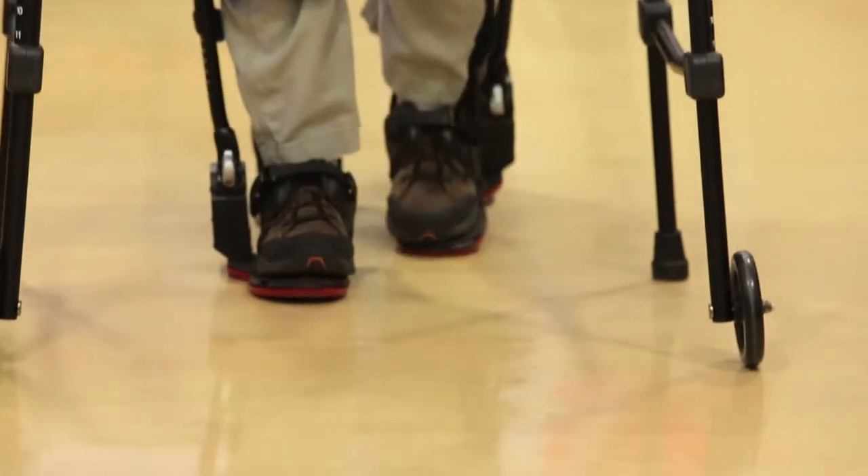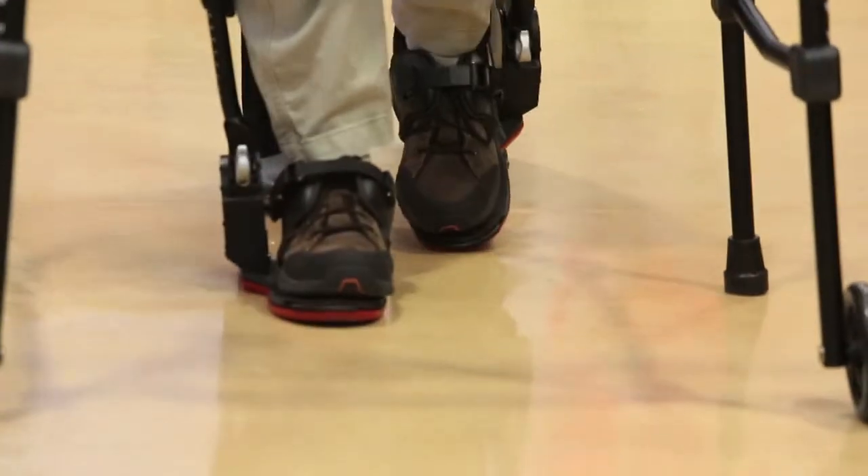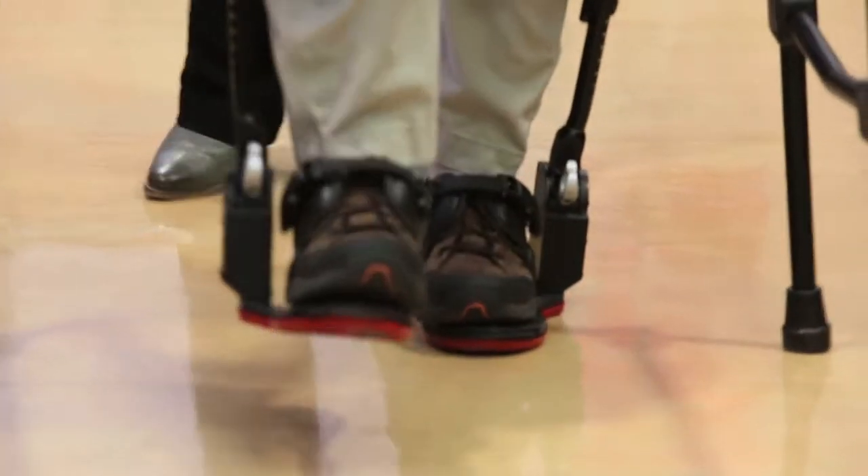We're researching the exoskeleton for technology here at Leon S. Peters Rehab. It would be the first of that type here in the valley and something that our patients could really benefit from.